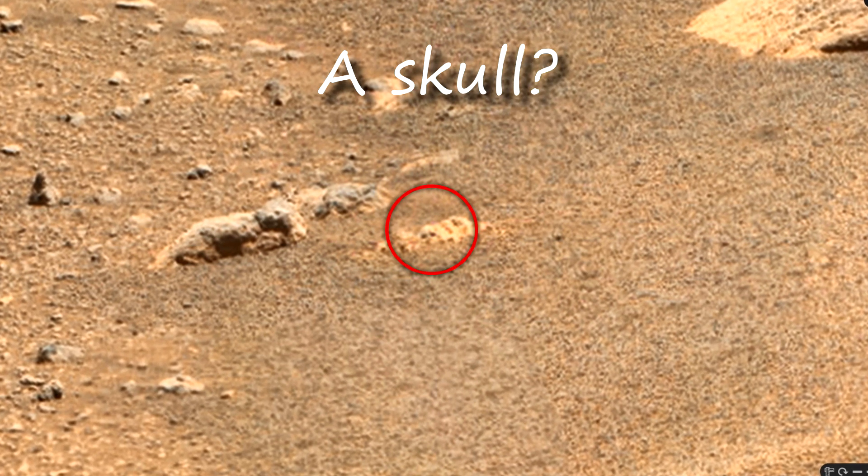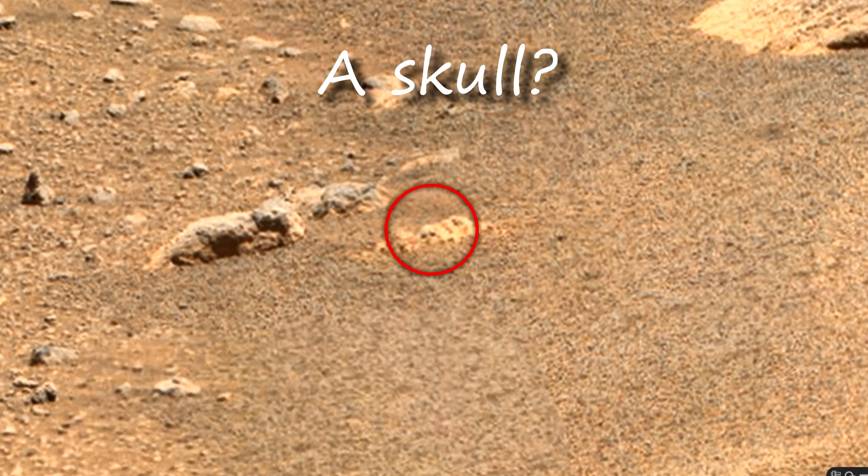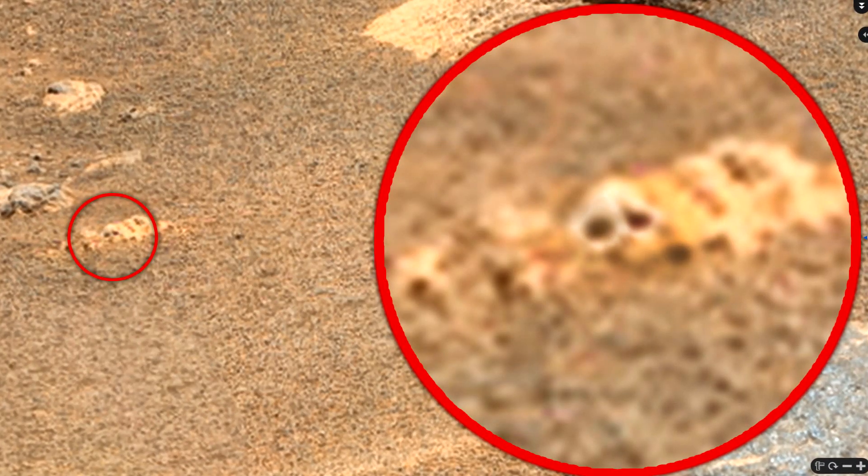You can see the skull here, but if it's true, it's pretty small. Of course, on earth too, you can find such a thing, because a small skull could belong to a small snake or bird. Also, it may be just an illusion, because we do not have the opportunity to look at it closer and from a different angle.